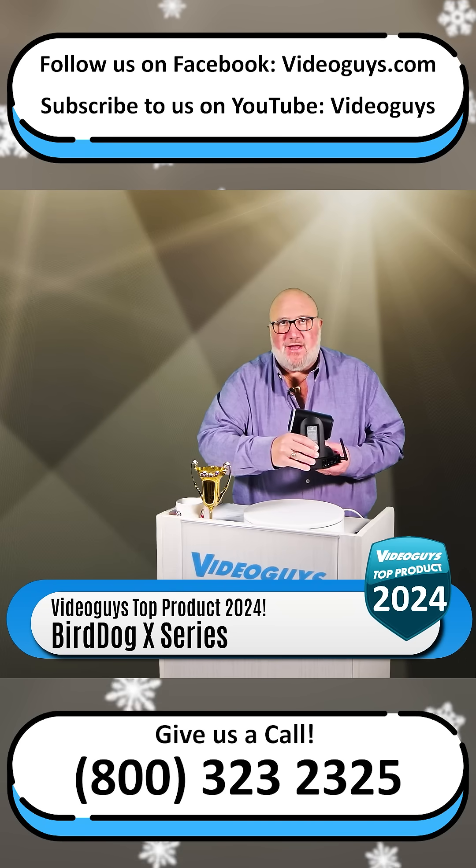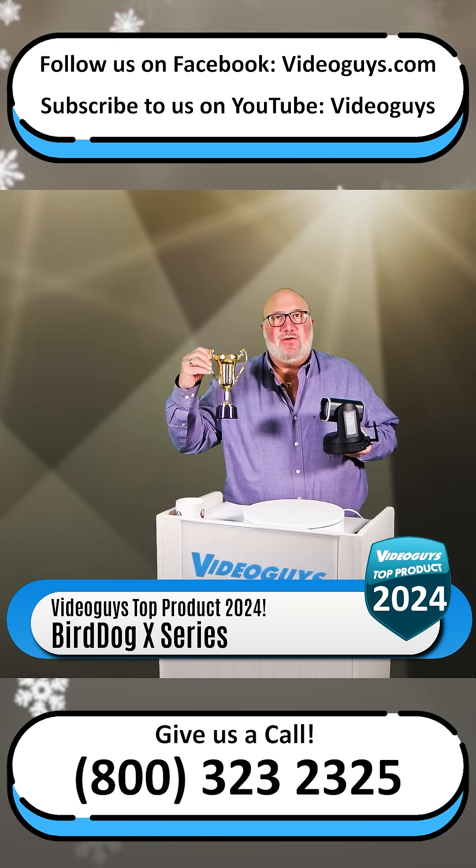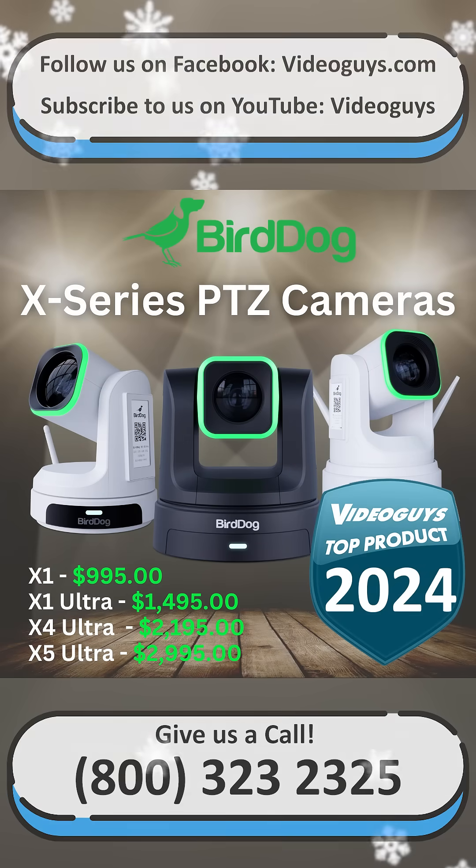Congratulations to the folks at Bird Dog for the X-Series, Bird Dog 2.0 — rocking it. A top product of 2024. Kudos, Bird Dog. Keep up the good work.